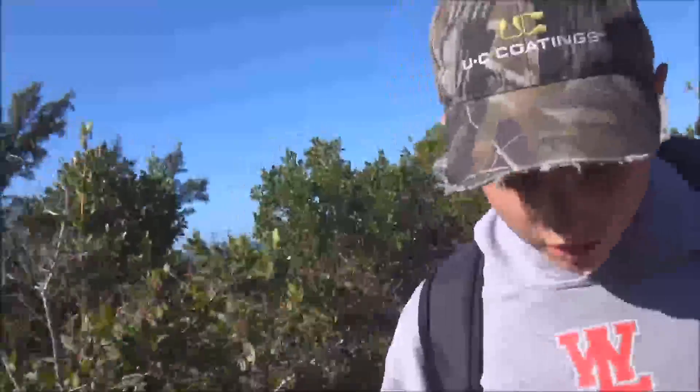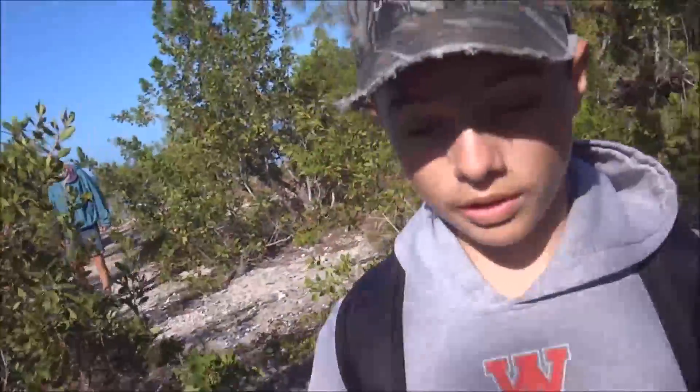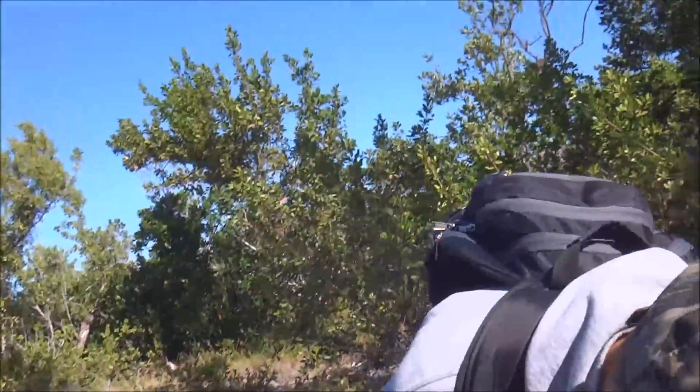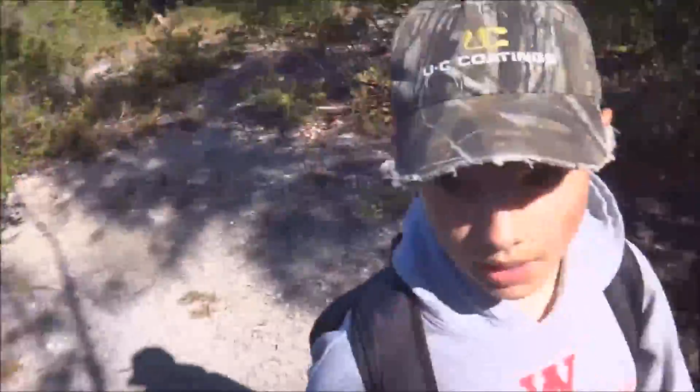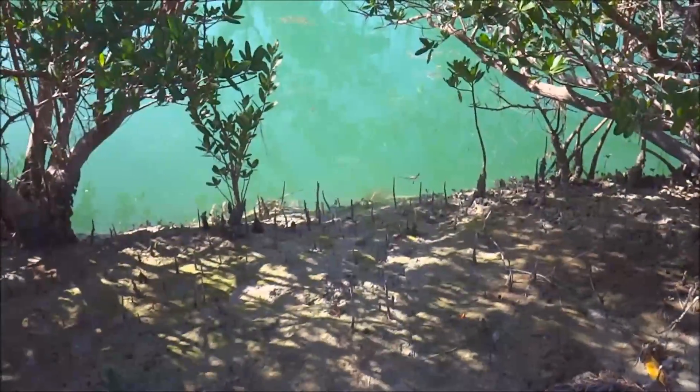Okay, so we got on the little island here, and now we're just gonna go explore. There's one point that I'm convinced is the highest point in the Florida Keys, but we'll see. I have my survival kit in my bag, and there's like a couple of campsites over on that side. There's a little crab — let's see if I can zoom in.